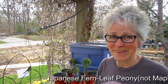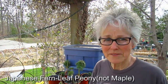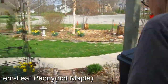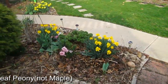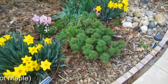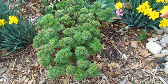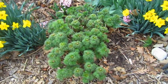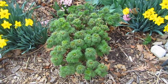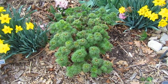We talked about dividing the Japanese fern leaf maple — it's really too clustered. Let's go over and take a look at it. Here it is, and you can see it already has buds on it, which is probably a terrible time to be dividing it. But we're going to be digging around in here, and I thought, well, if anything happened, at least maybe we'll have some starters.